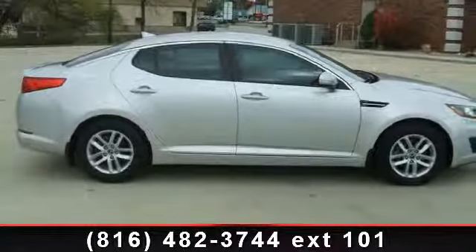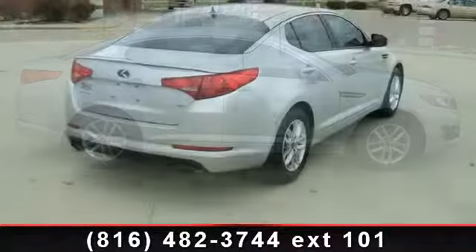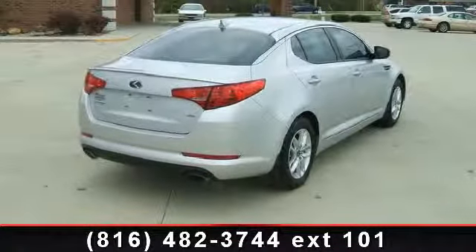Arrive in style with this 2011 Kia Optima LX. If you are looking for an automobile with great features, look no further.